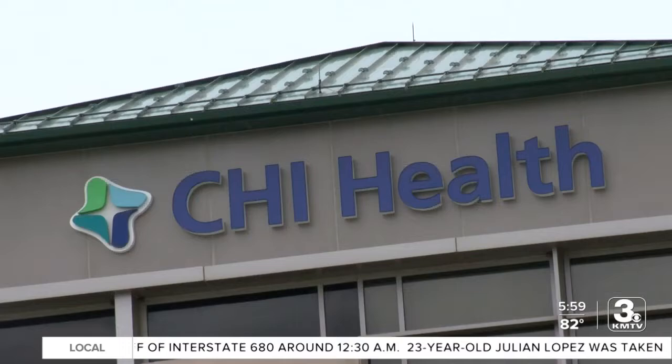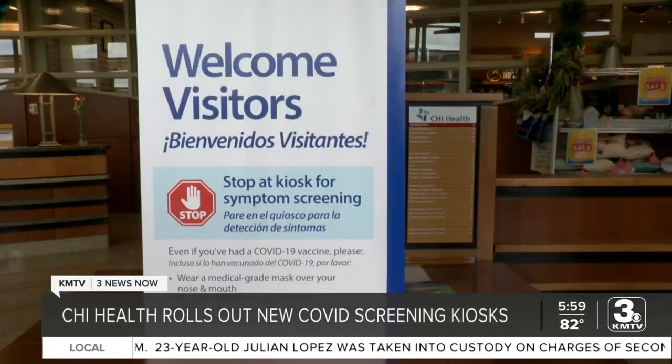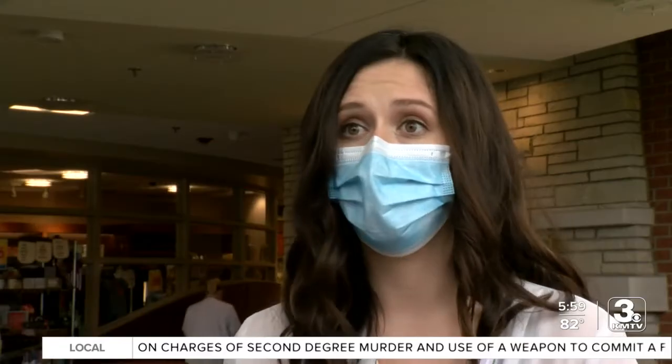For well over a year, CHI Health hospitals have needed to use medical workers to screen patients, visitors, and staff for COVID-19. Until now, with the help of a new screening procedure. That was taking them away from their duties, so now with these new kiosks, we're able to send them back to their normal job functions.